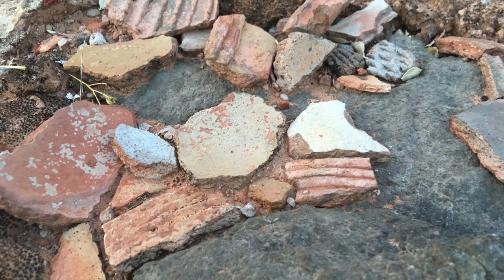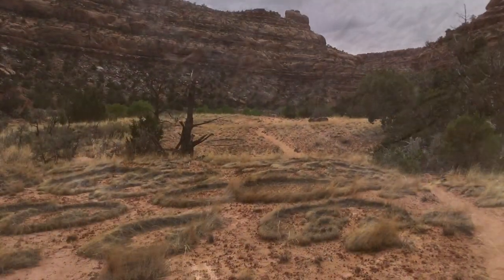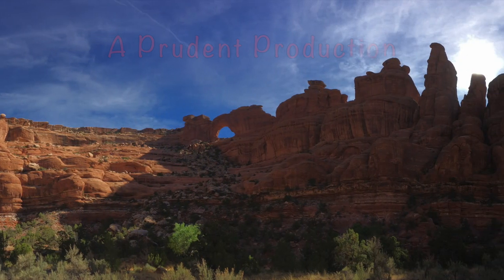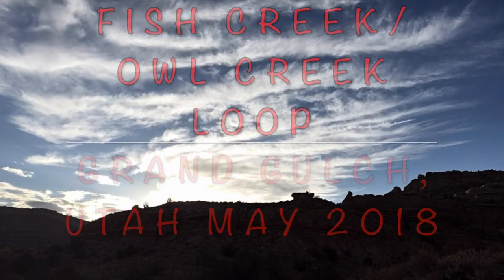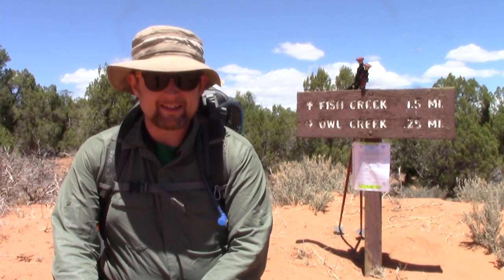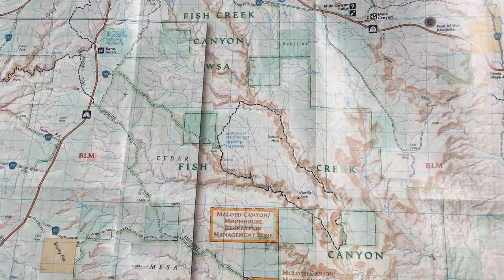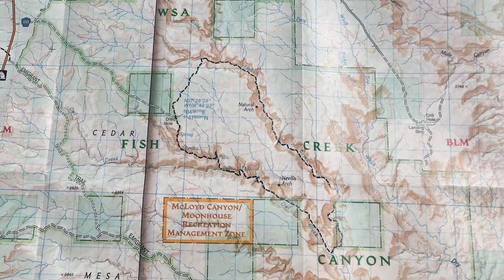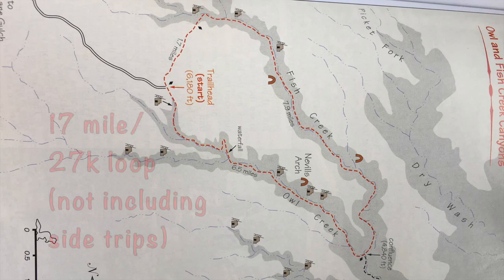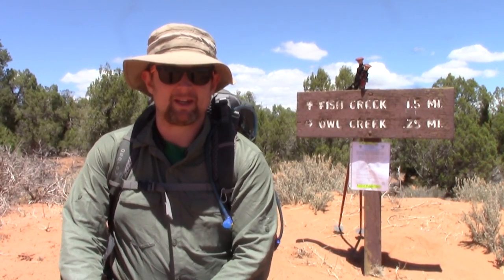Today is May 29th, 2018, and I scored a permit to spend a couple of nights doing the Fish Creek, Owl Creek Loop here in the Grand Gulch, Cedar Mesa area in southeastern Utah. It's about a 17-mile loop. There are a couple of reliable water sources along the way, which is key because there's been minimal runoff and rain this spring — we had such a light snow this winter.